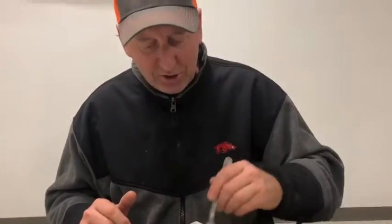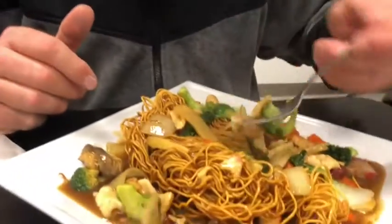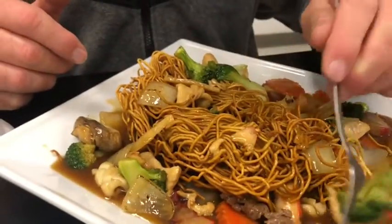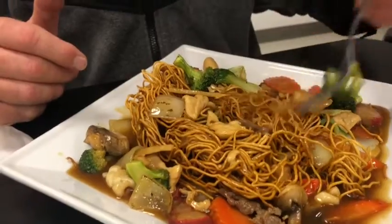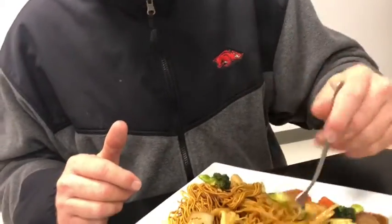This is delicious stuff. It is super hot — they just brought it out. See the steam coming off of it. Now the noodles come out hard, but as they sit in the gravy part there they soften up. And even hard, they're good. I love it. This is good stuff.